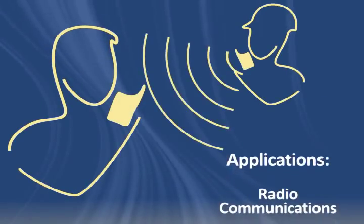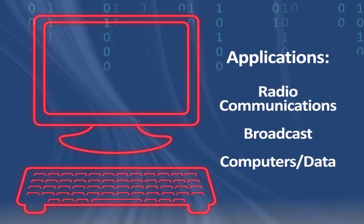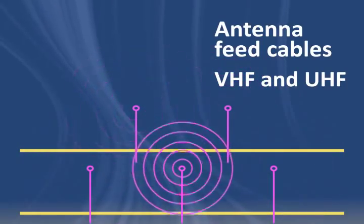It's often used in the radio communications, broadcast, and computer industries for high-performance electrical and data transmission applications, especially where low signal loss and high voltage operation are required.